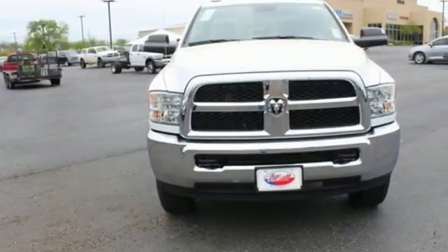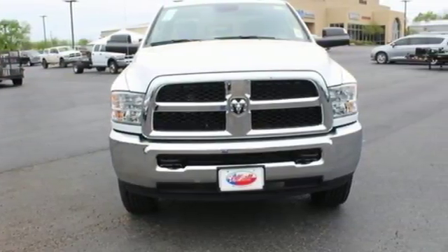Engineered to get things done. Engineered to be a Ram. Experience it for yourself today.